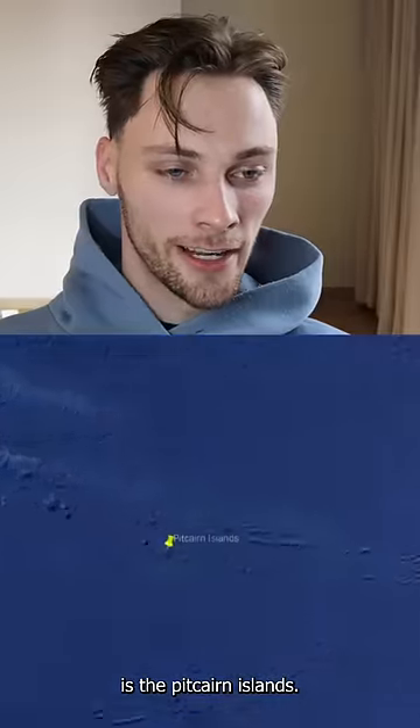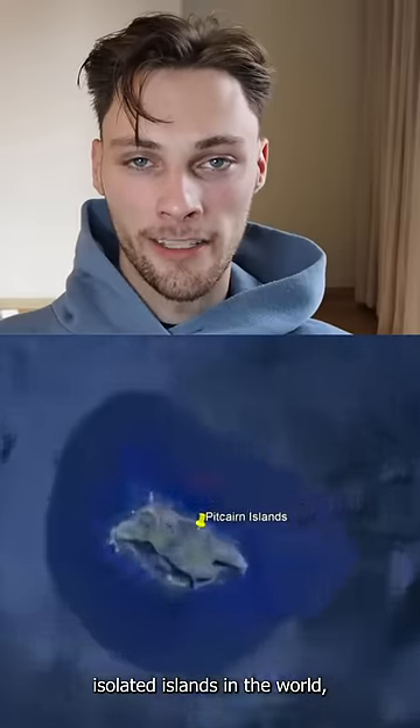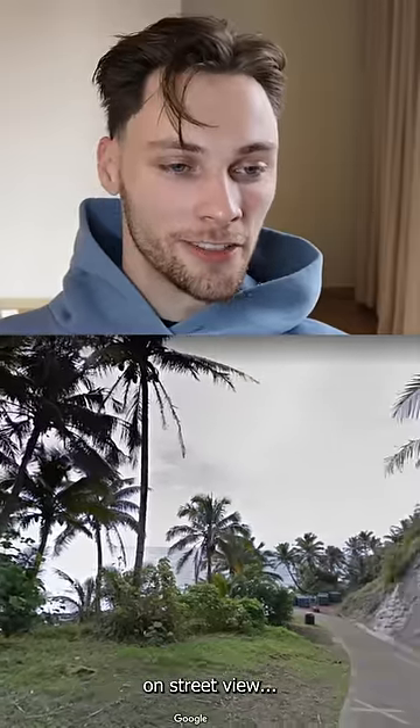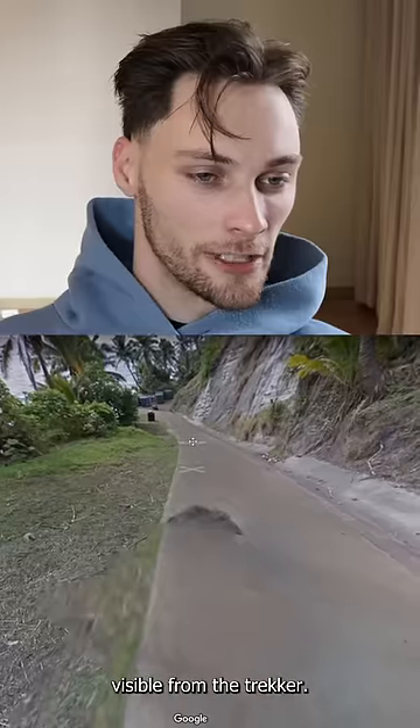At number 3 is the Pitcairn Islands. Pitcairn Island is one of the most isolated islands in the world, but yet it still has Street View imagery, and is distinct from any other island on Street View because of this gray hair visible from the trekker.